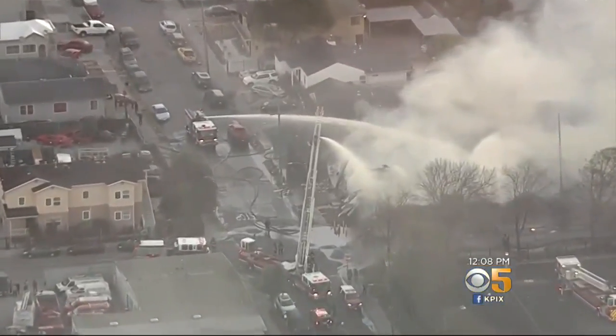Boom, boom, boom. And then came out a lot of fire. I thought the whole block was on fire.